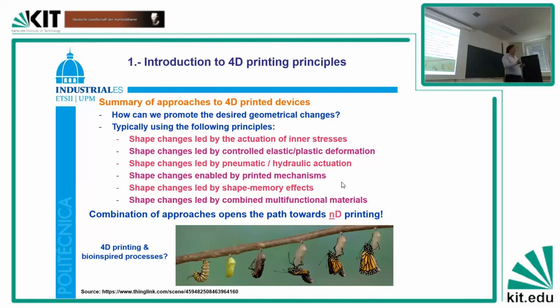In some cases — and this is the most common — shape changes are led by inner stresses: you print an object, take it away from the construction platform, and through the release of inner stresses it deforms. In other cases, you can control the shape through elastic or plastic deformation, through pneumatic or hydraulic actuation, or by printing mechanisms whose kinematic changes modify the shape of the whole structure. In other cases, they are led by shape memory effect, combining different kinds of multi-functionality — materials which respond to external stimuli like temperature, heat, or chemical action — making it possible to obtain devices that change shape with time.